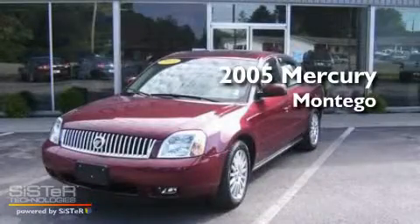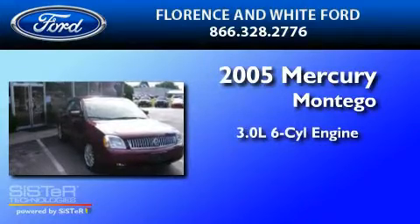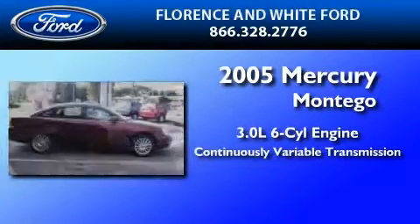This is a 2005 Mercury Montego. It features a 3.0-liter, six-cylinder engine and a continuous variable transmission.